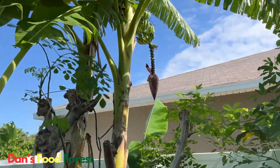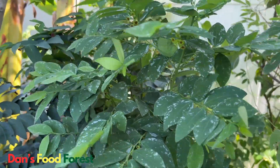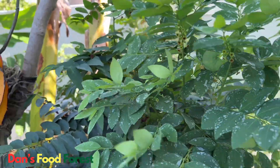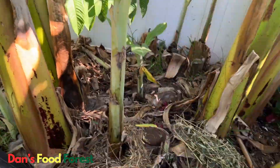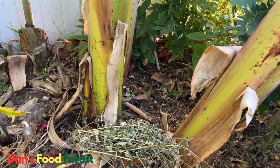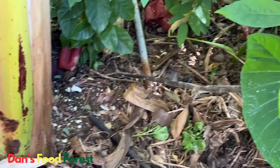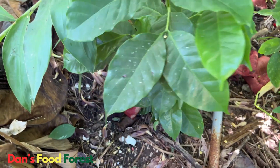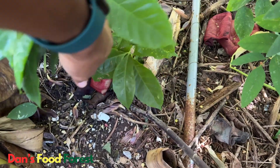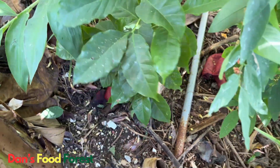Over here we have more bananas popping up, and we have a katuk — this year is like the year of the katuk in the food forest. They put on so much growth this year. This is the first time I've seen all the katuk in the food forest put on a massive amount of growth, which is kind of cool. Then we have an Arabica coffee that got knocked back last year from the cold. It's bouncing back this year — at one point I thought it was dead, but it pushed back right from the root. So hopefully, no more freezes.